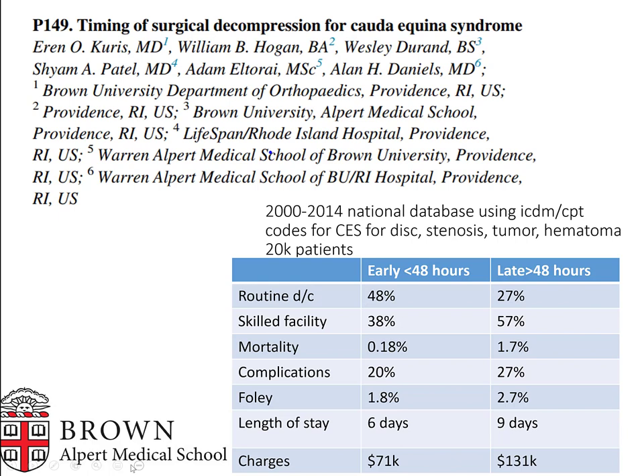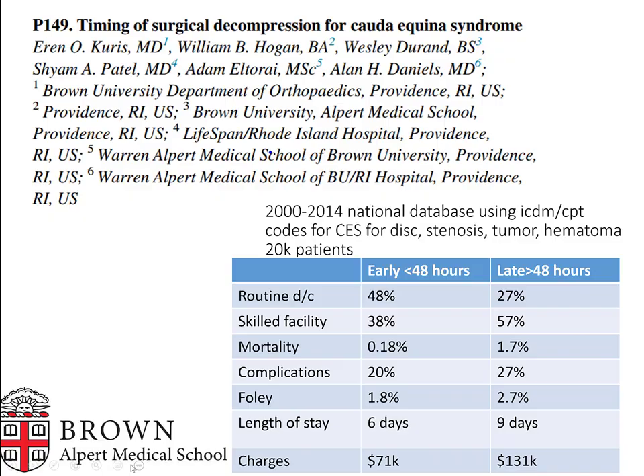For traumatic CES etiology, timing made no difference in outcomes. An interesting point: the legal standard uses time of symptom onset, while all this literature is based on time of presentation to the hospital — which is drastically different. Presentation to hospital at 48 hours showing benefit is not the same as 48 hours from symptom onset.